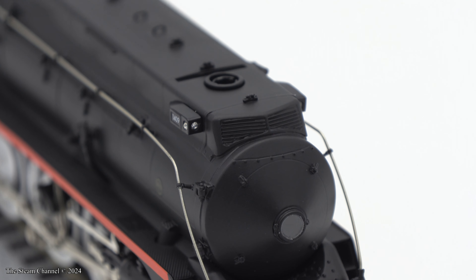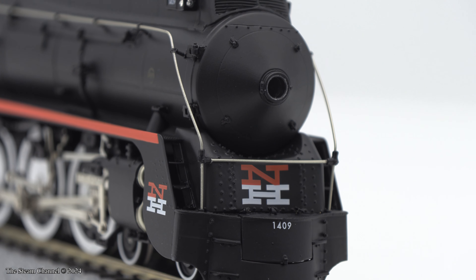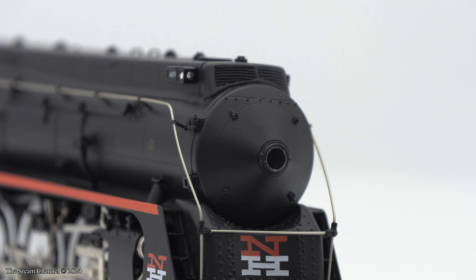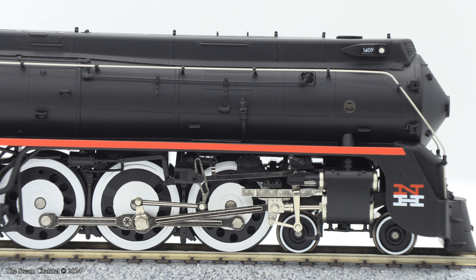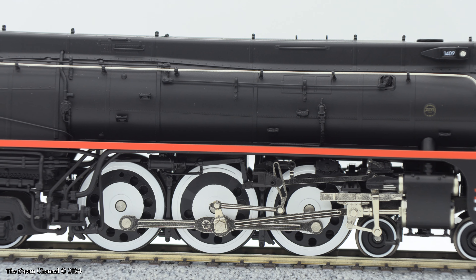The class lights can be seen mounted to the side of the skyline casing. It's kind of interesting that depending on the angle that one is looking at the headlight, it may appear that there is not a headlight lens in the headlight, but rest assured, there is one there. In this pan down the boiler, you can spot the builder's plate, the throttle linkage, piping detail, and the handrail spanning the boiler.